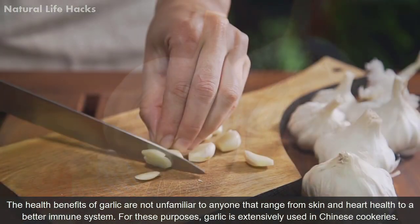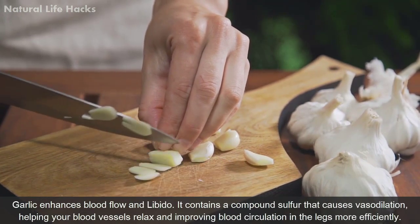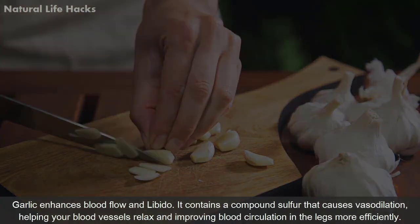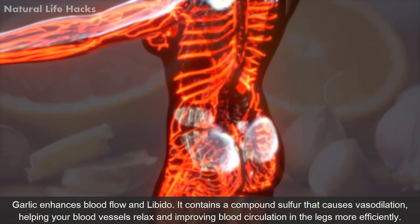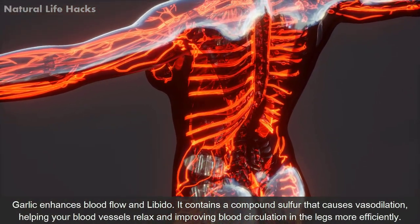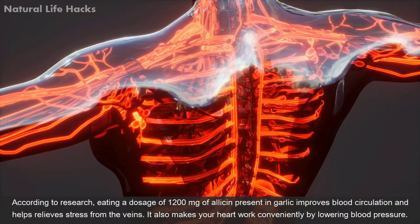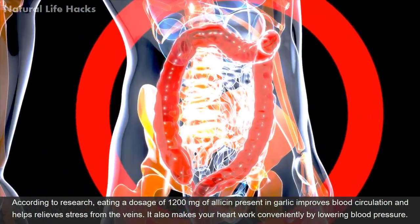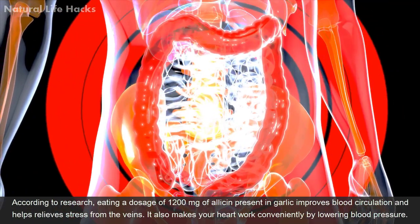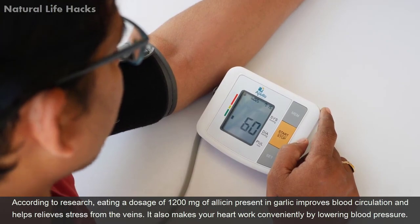The health benefits of garlic are well known, ranging from skin and heart health to a better immune system. Garlic enhances blood flow and libido. It contains a compound called sulfur that causes vasodilation, helping your blood vessels relax and improving blood circulation in the legs more efficiently. According to research, eating 1,200 milligrams of allicin present in garlic improves blood circulation, helps relieve stress from the veins, and makes your heart work more efficiently by lowering blood pressure.